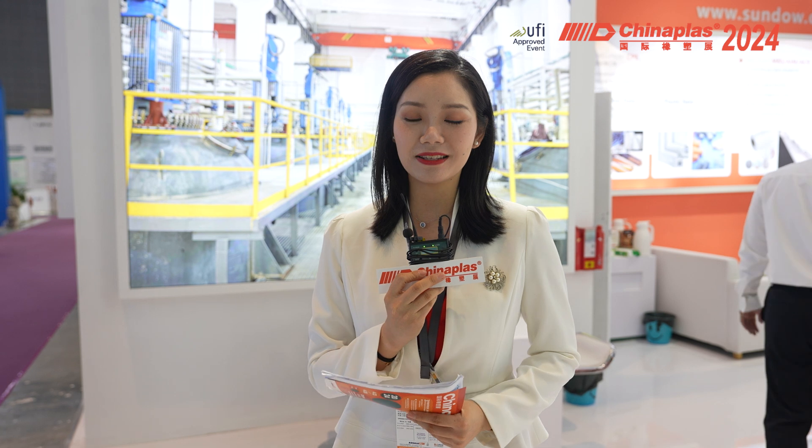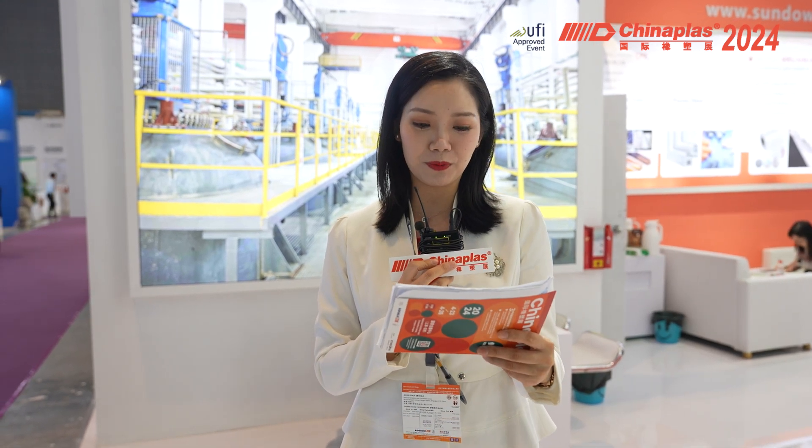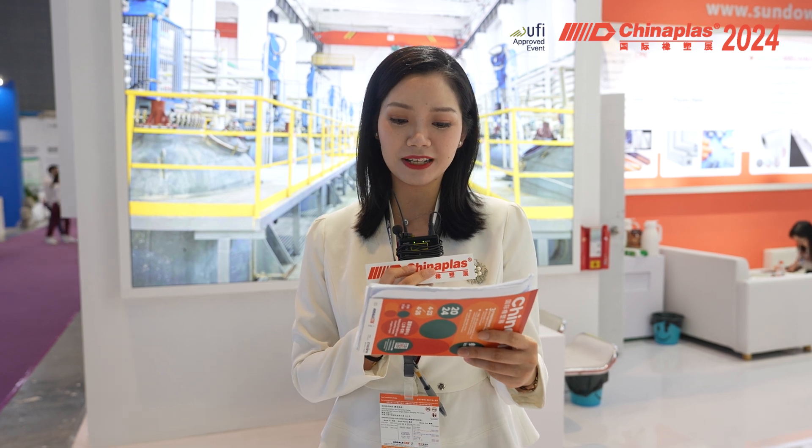Distinguished guests, ladies and gentlemen, good morning everyone. Welcome to 2024 China Plus. I'm your host, my name is Mei. Today it is my great honor standing here with you to witness the innovation and sustainable technology. Welcome to the booth of the Sundown Polymer Company Limited.